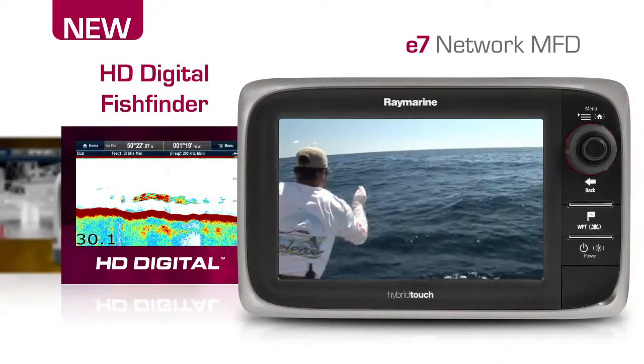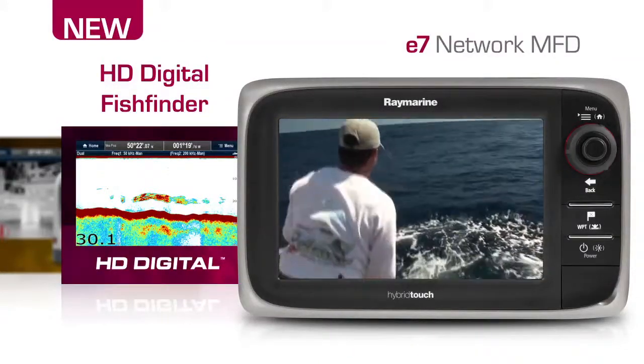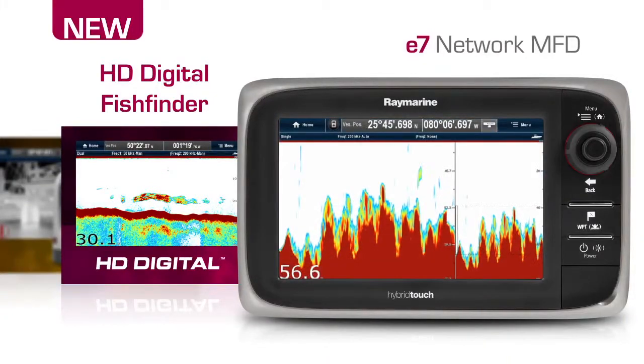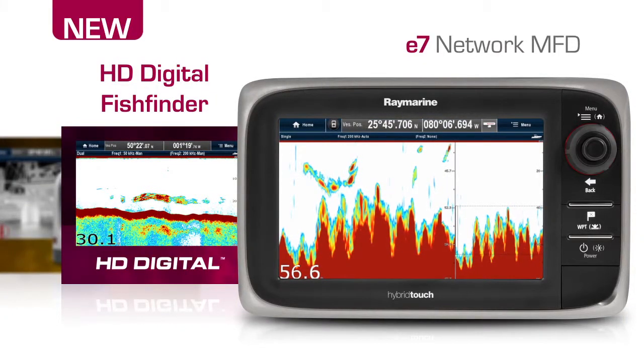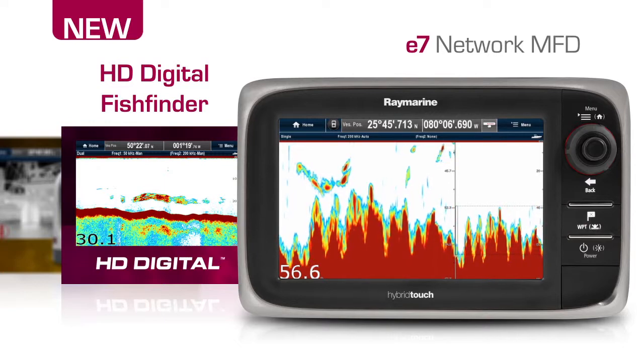A serious weapon in the hunt for fish, the E7-D combo is equipped with a built-in HD digital sonar. Feared by all species of fish, the E7-D targets them precisely and depicts bottom structure with amazing clarity.